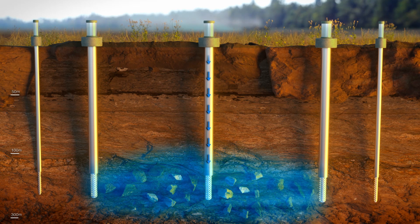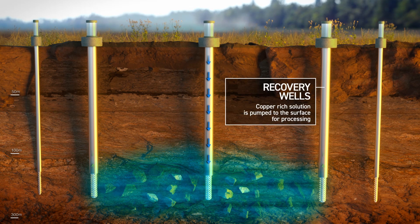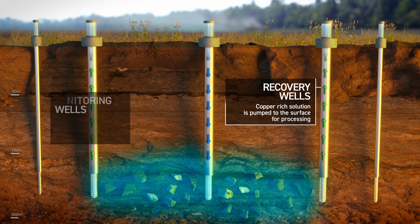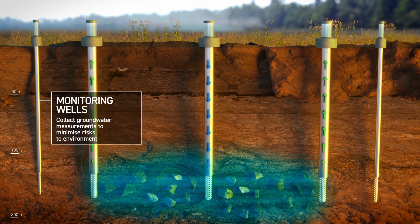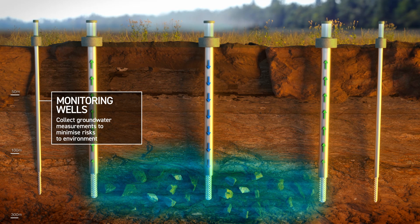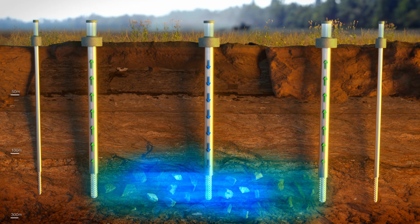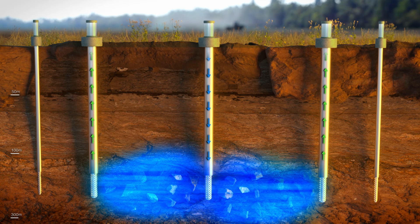It's a similar process to what happens when you make a cup of tea. As the copper-rich liquid spreads out, the recovery wells kick in, pumping it back to the surface for processing. Surrounding the area are a number of monitoring wells. These collect groundwater measurements and other data to make sure that nothing escapes the area being mined, further minimising the risks to the surrounding environment.